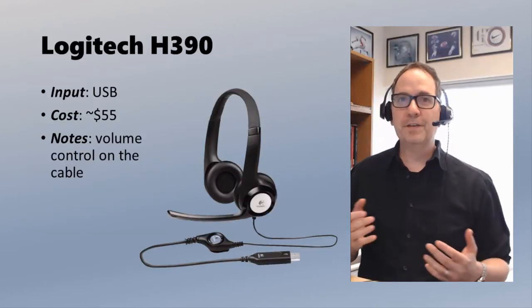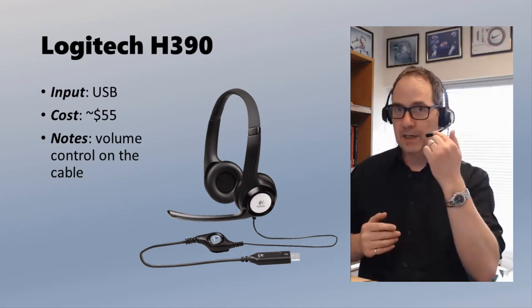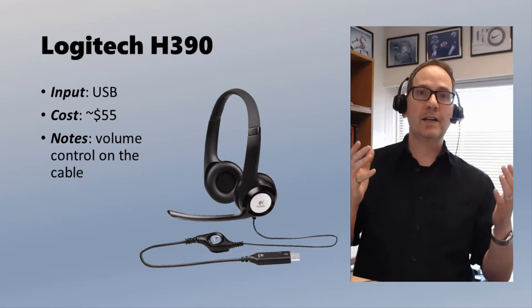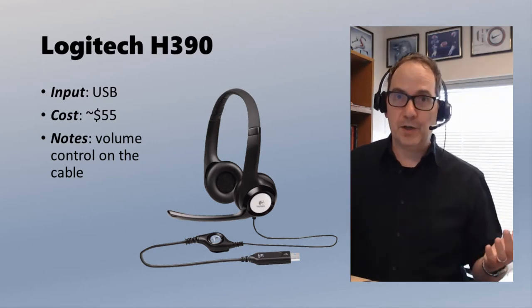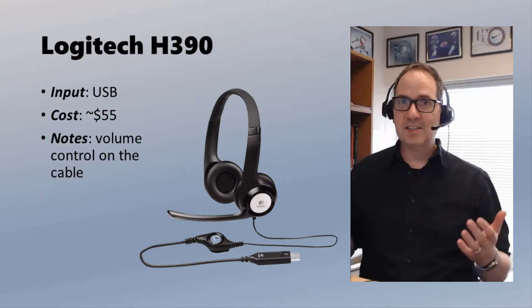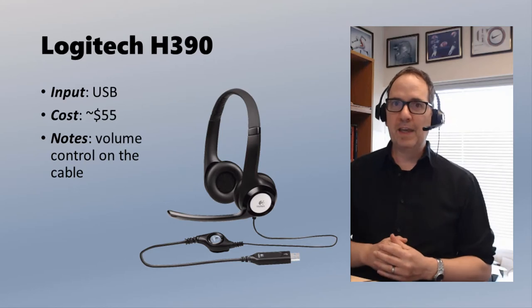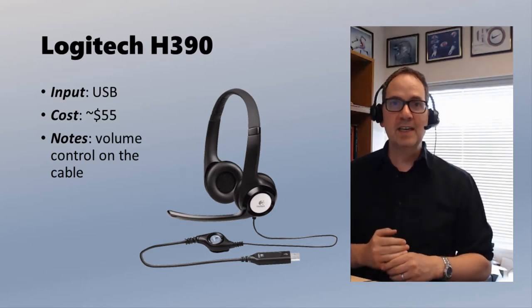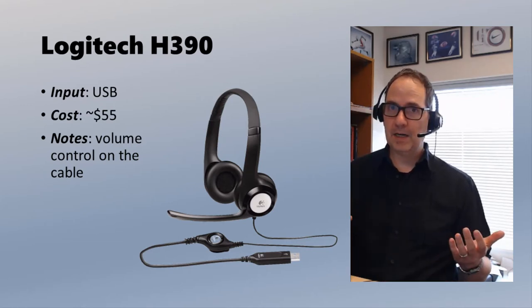Next in our parade of microphones is a Logitech H390 headset. The microphone you can see right in front of me is positioned consistently, so no matter where I move my head I always get the same consistent sound. But as I like to say — consistent doesn't necessarily equate to quality. You do get what you pay for. This is not so expensive, about $55. It is a USB microphone, so it plugs into the USB port on your computer.